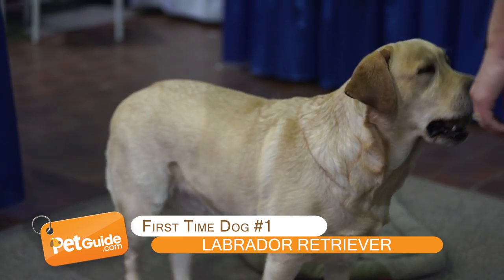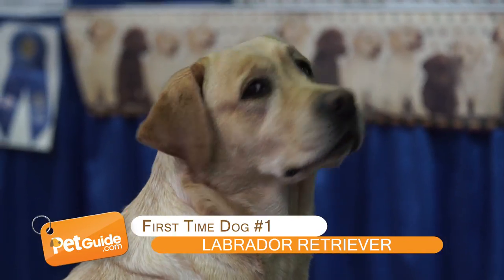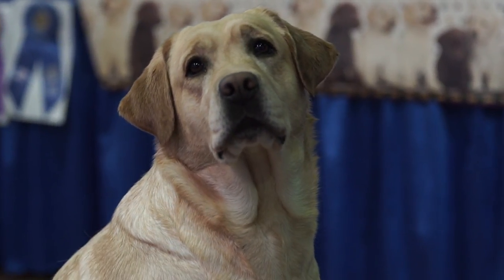Labrador Retriever. Labs are North America's top dog for so many reasons, and they're great for first-time owners.